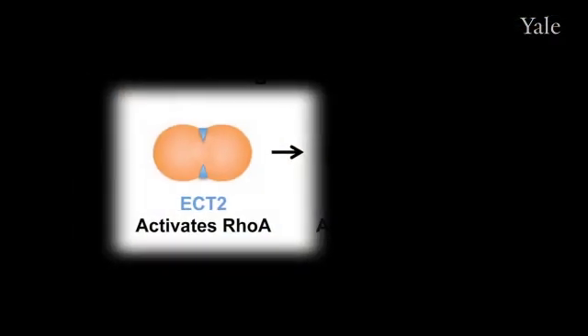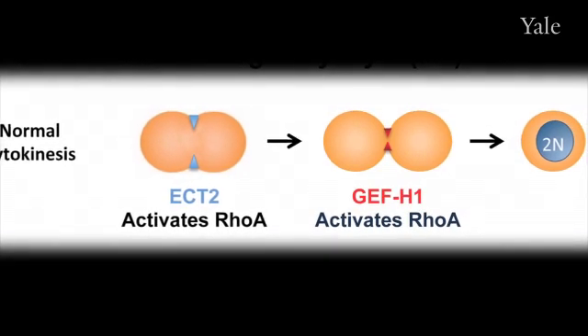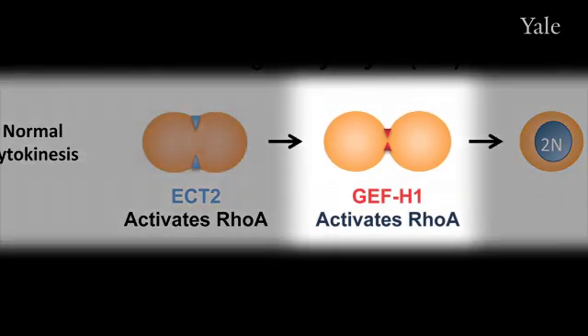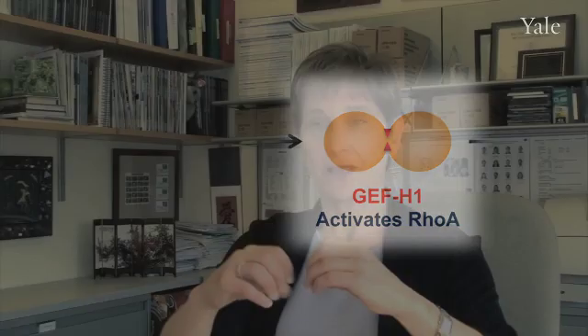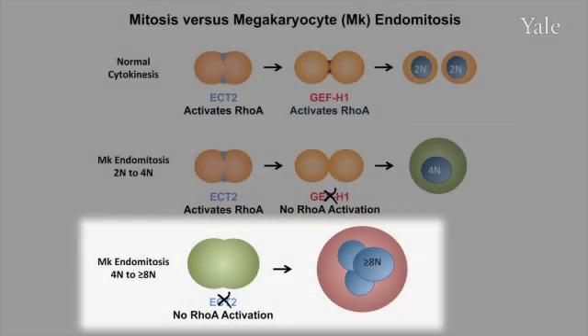Much later, during the cleavage furrow contraction, there's a different guanine exchange factor that's necessary for the very end when the cells are about to separate, and that one's called GEFH1. What we ended up showing in this paper is that GEFH1 is down-regulated at the 2N to 4N stage of endomitosis, and then at subsequent rounds of endomitosis, when you barely even see a cleavage furrow form, ECT2 is missing. This is a novel finding showing that different guanine exchange factors are differentially regulated at stages of endomitosis in megakaryocytes.